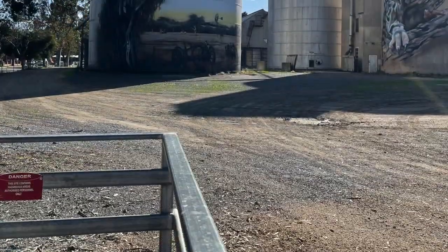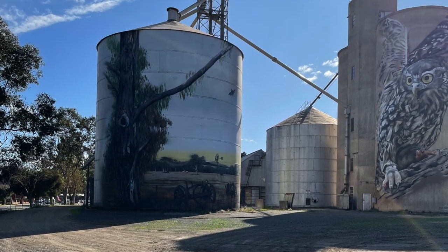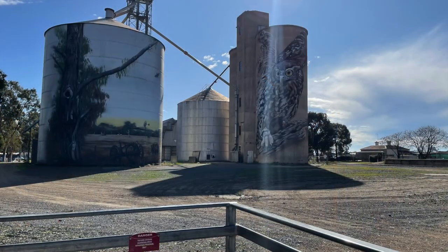Jimmy continued with his conservation theme and painted a farming and woodland scene on the steel silo facing the concrete silo. This represents the habitat of the barking owl.